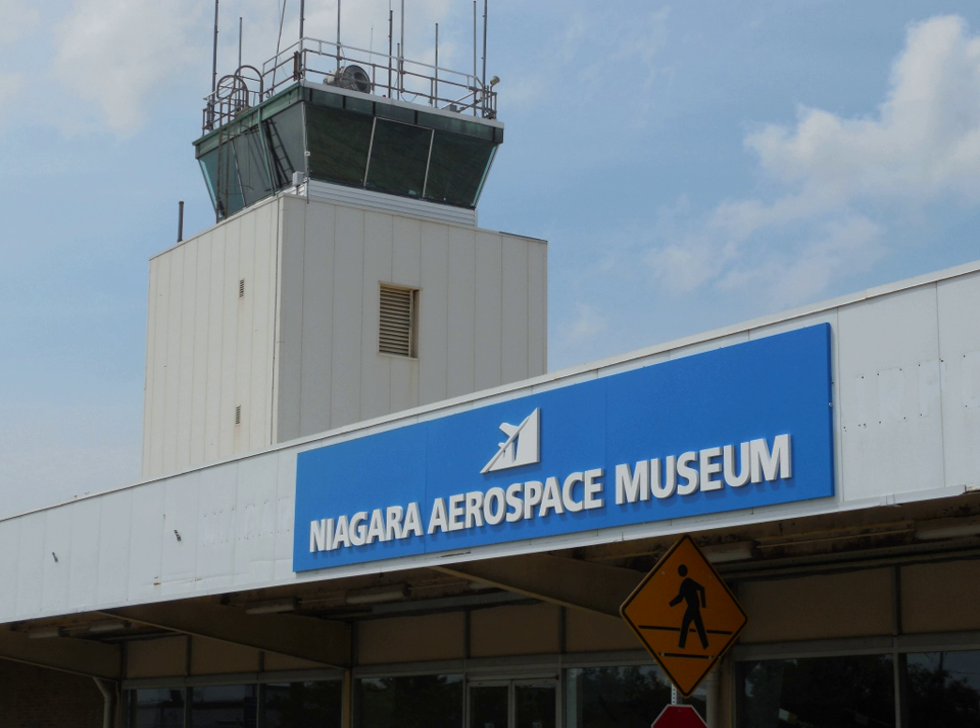The Niagara Aerospace Museum is an aviation museum located in Niagara Falls, New York, in the old terminal building of the Niagara Falls International Airport.